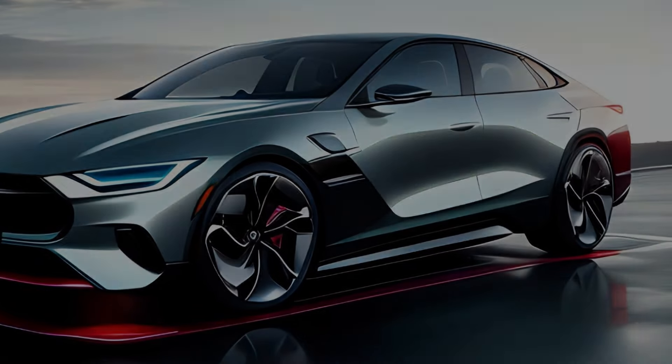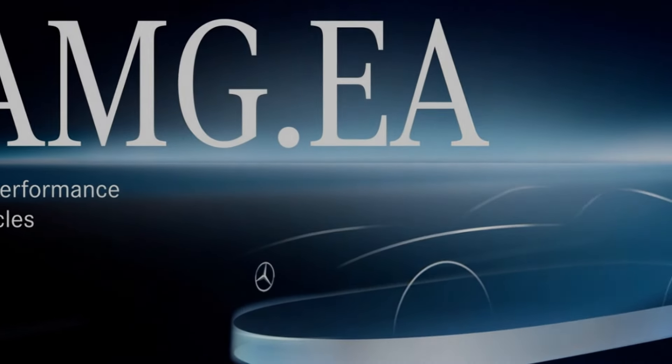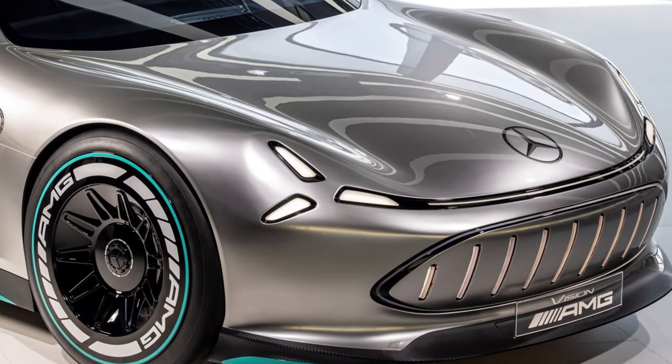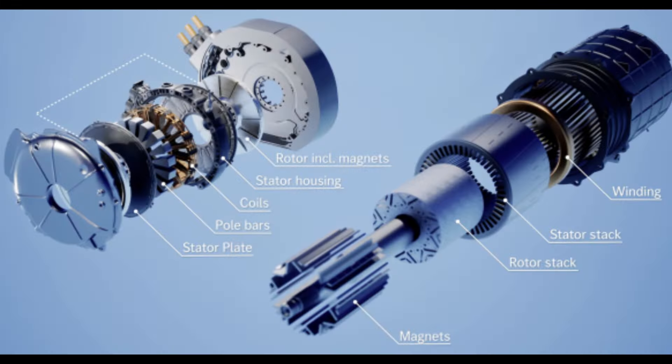But what exactly makes this electric marvel work? For starters, it will be the first car to utilize AMG's new performance-oriented EV architecture, known as AMG.EA. This bespoke platform is designed to deliver unrivaled dynamic performance while maintaining the sleek silhouette that characterizes AMG sports cars. A key element of this revolutionary architecture is the integration of advanced electric motor technology from UK-based YASA, now under the Mercedes umbrella.